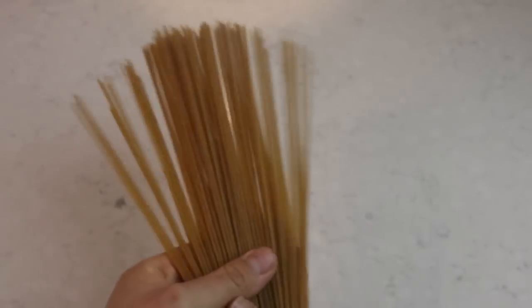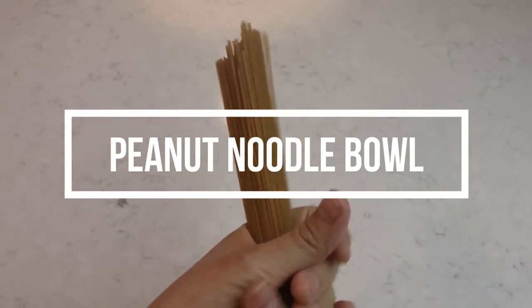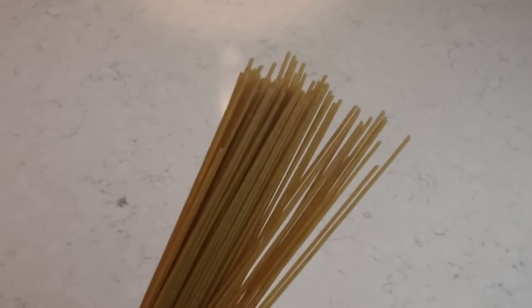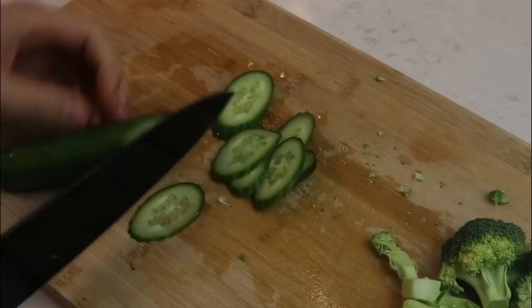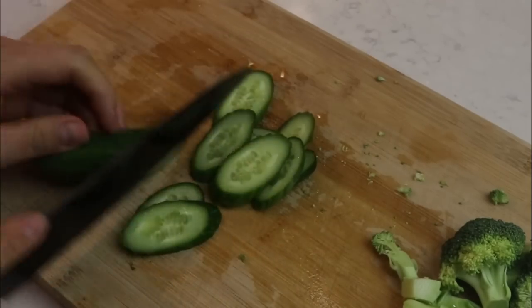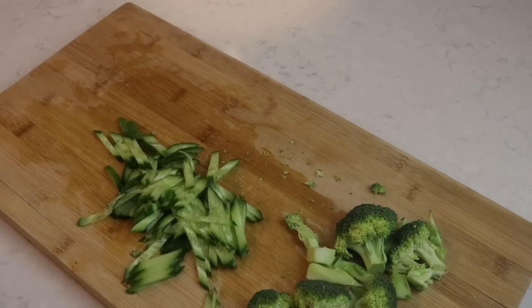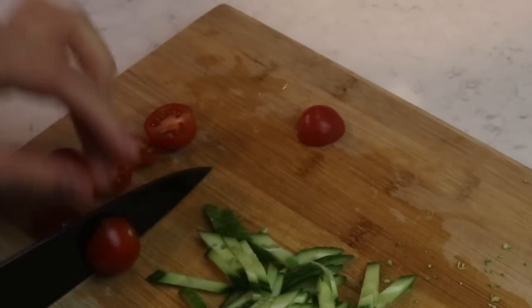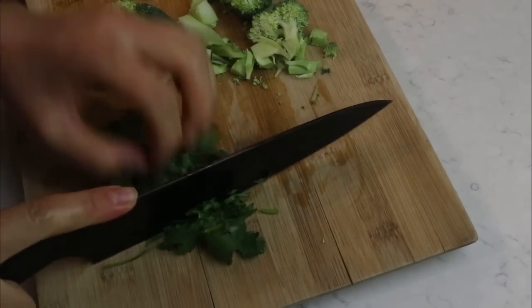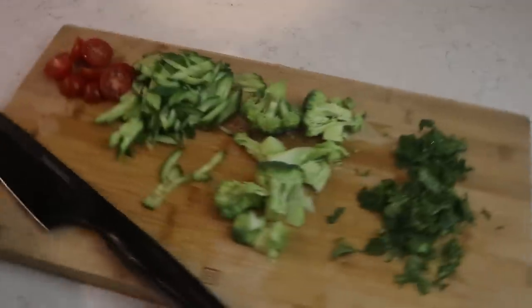The next meal is going to be a simple peanut noodle bowl. I'm using spaghetti just because I didn't have any other noodles, but I would recommend using buckwheat noodles or rice noodles — any kind of noodles will do. I'm chopping up some vegetables, just using whatever I have. Here I have some broccoli, some cherry tomatoes, some cucumber, and some cilantro. Cilantro I highly recommend if you like it — it goes so, so well with this.